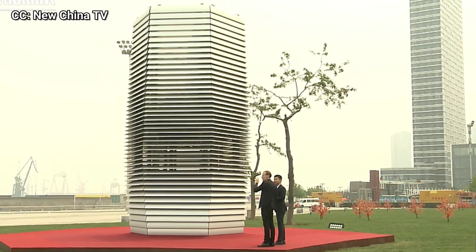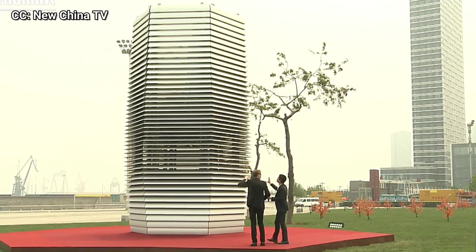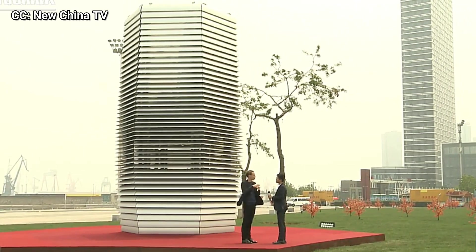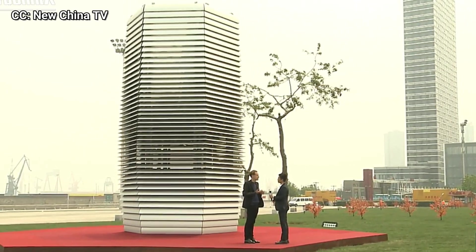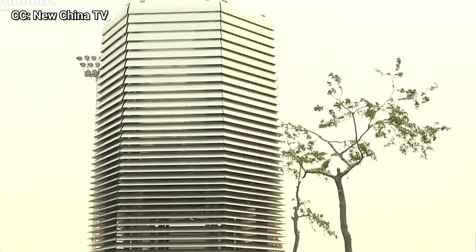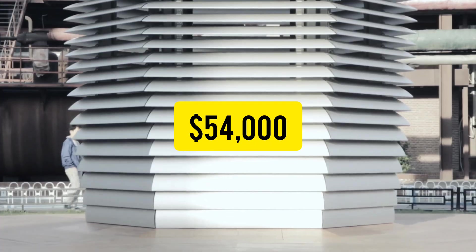The design is actually inspired by Chinese pagodas and Chinese temple architecture. The local people of Dalian, as well as those in Shenzhen and Beijing, are calling it the 'Clean Air Temple,' which is quite beautiful. Each of these towers costs about $54,000.